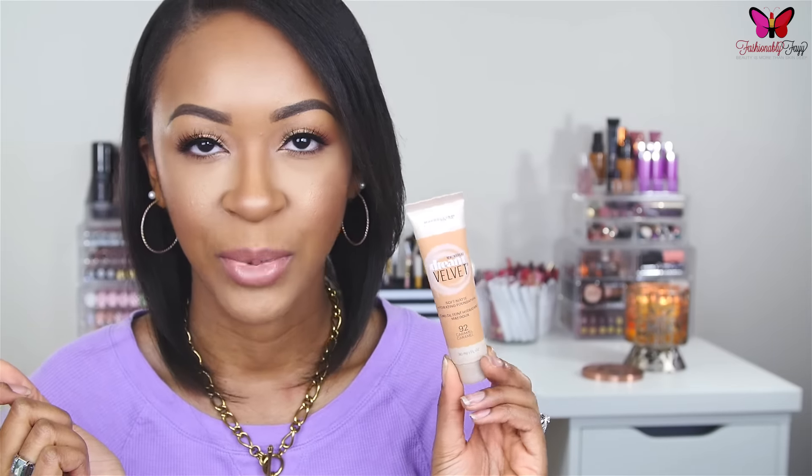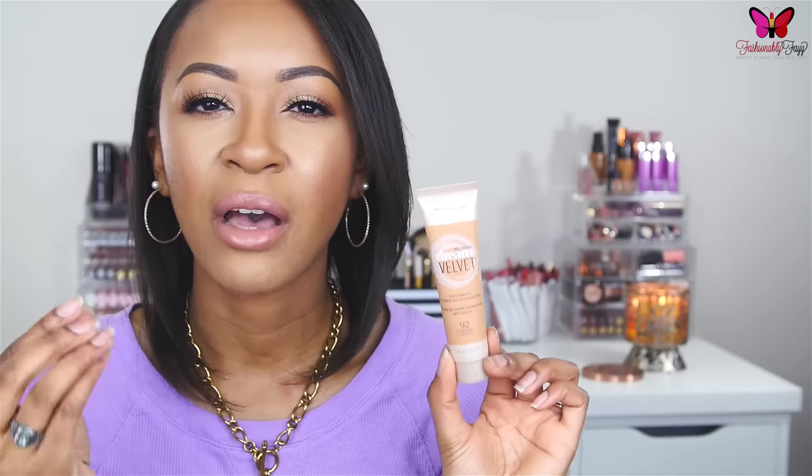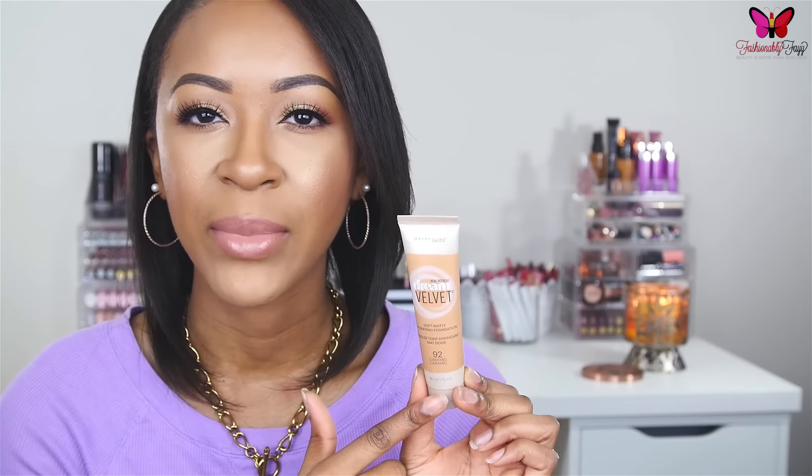The next foundation is a newer favorite: the Maybelline Dream Velvet Soft Matte Hydrating Foundation, in the color Caramel. The first time I tried it, I thought it was going to be way too dark — when I first put it on my skin before blending, it looked very deep. But once I blended it out and applied my concealer and setting powder, it matched me perfectly.